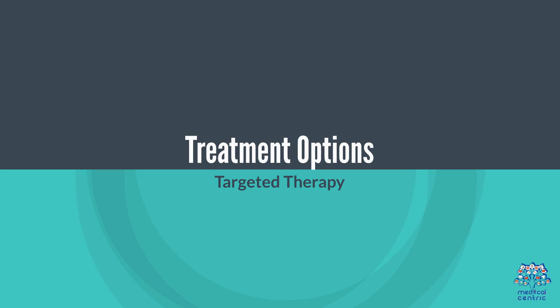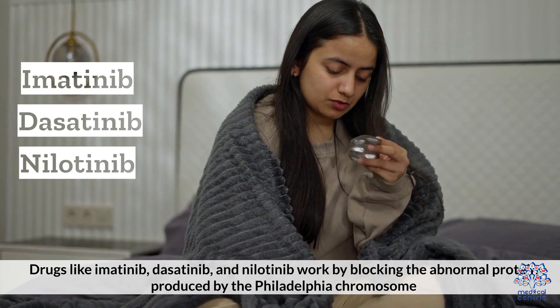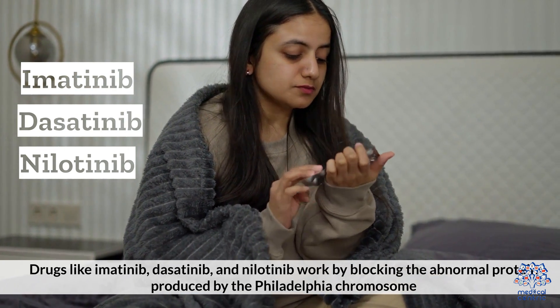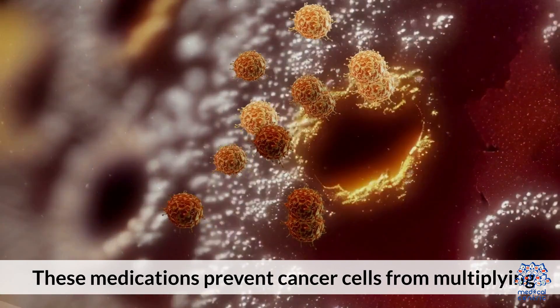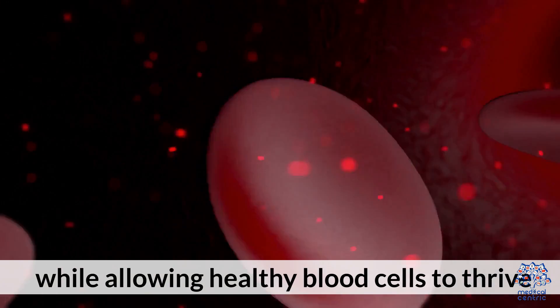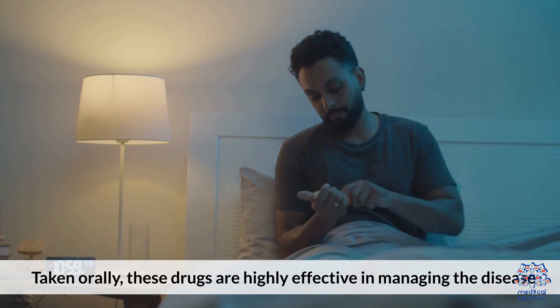Treatment Options. 1. Targeted Therapy: Drugs like imatinib, dasatinib, and nilotinib work by blocking the abnormal protein produced by the Philadelphia chromosome. These medications prevent cancer cells from multiplying while allowing healthy blood cells to thrive. Taken orally, these drugs are highly effective in managing the disease.